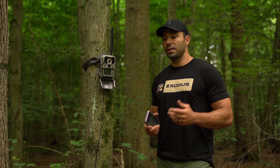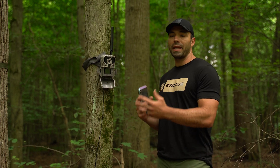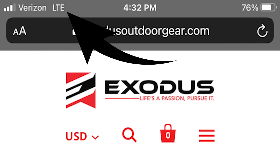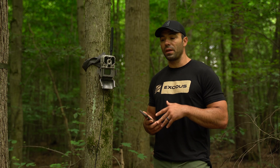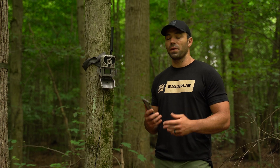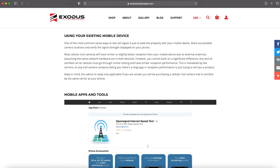One of the most simple things you could do is take your mobile phone, your mobile device, and go to a camera location and look to see if you have service. Whatever phone carrier you have, if you have three bars of service on your phone, then any cell camera with that same provider is obviously going to work in that spot.